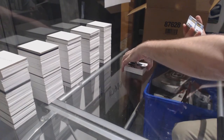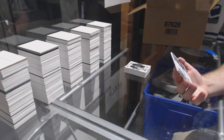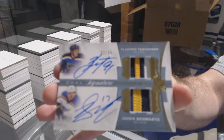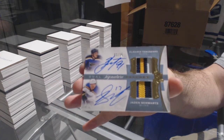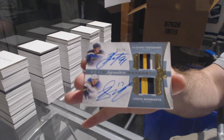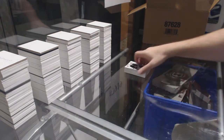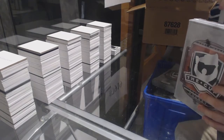Number 2 of 35, dual signature patches for the St. Louis Blues of Tarasenko and Schwartz. That's pretty. Put that one aside — send a picture to my Blues guy, he will be happy.